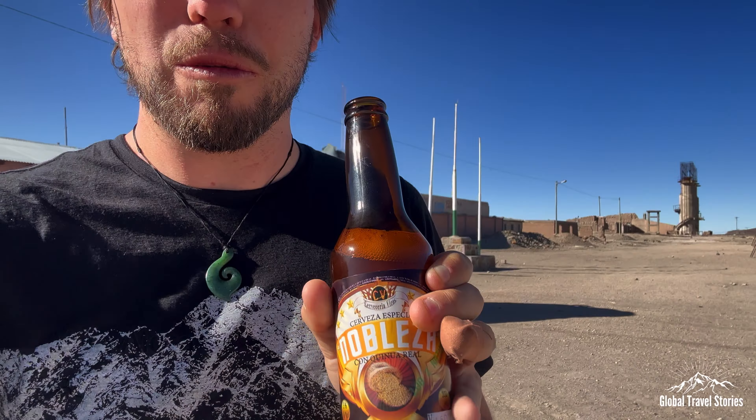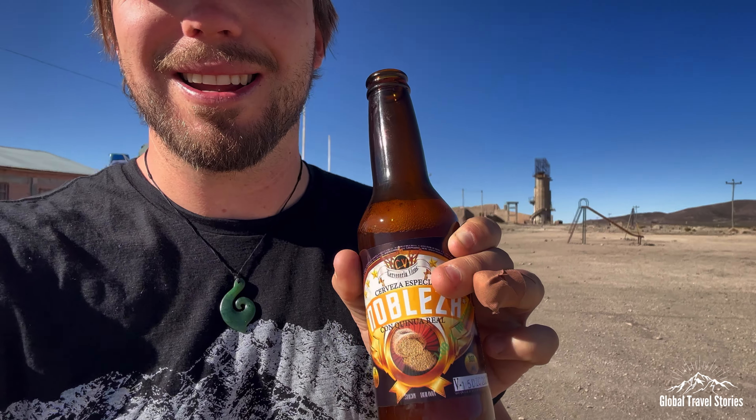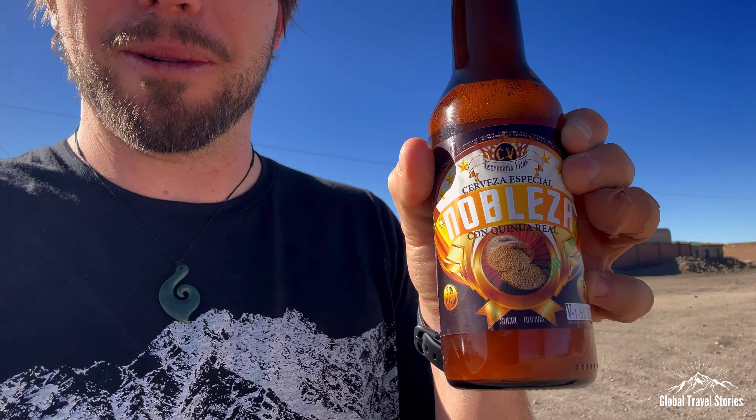Since we've been going past fields of quinoa all day, I thought I'd try a quinoa cerveza — quinoa beer. It's kind of sweet and tangy, almost like a wheat beer but different.